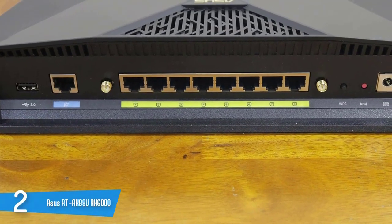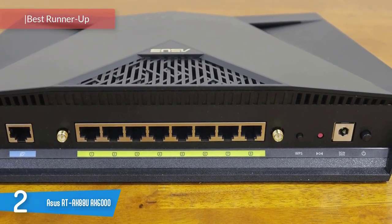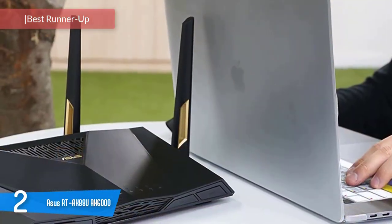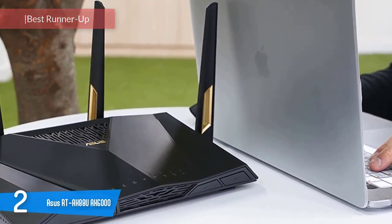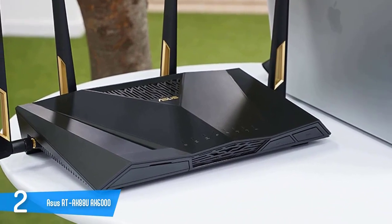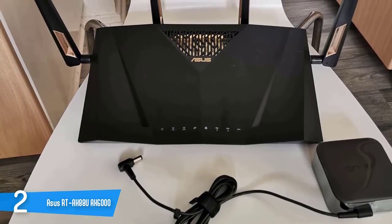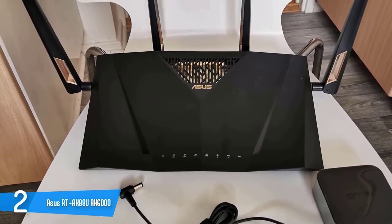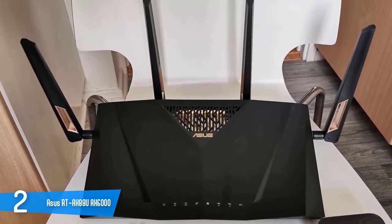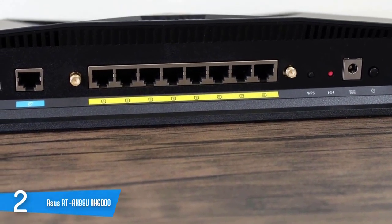2. ASUS RT-AX88U AX6000. The ASUS RT-AX88U is one of the first Wi-Fi 6 802.11ax routers on the market, and I was quite excited to get my hands on it — so excited, I decided to test it a second time. I didn't have any Wi-Fi 6 clients the first time around, so this is an updated review to include the router's Wi-Fi 6 performance using some Intel AX200-based devices. It's important to note that the RT-AX88U has no multi-gig network port. While the gigabit network ports are sufficient for many uses, they become a bottleneck for the RT-AX88U's full wireless potential. As a Wi-Fi 6 router, its wireless speed can easily surpass 1 Gbps.